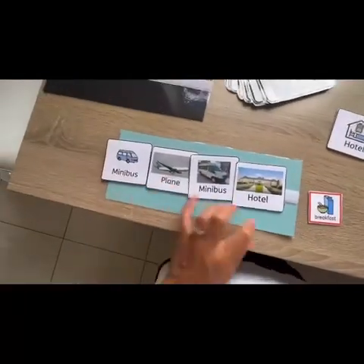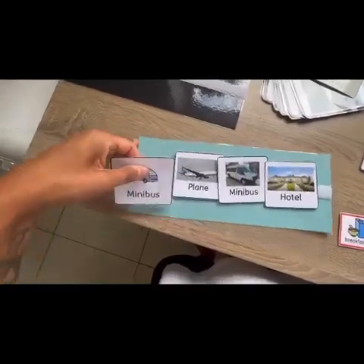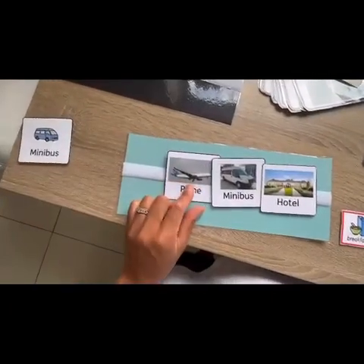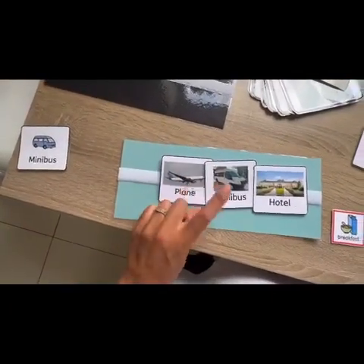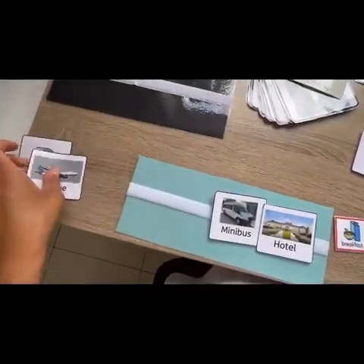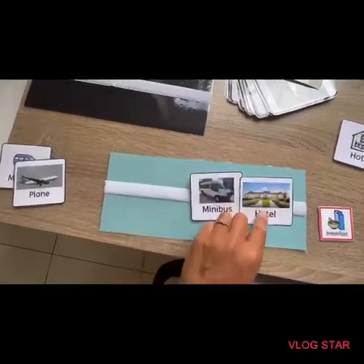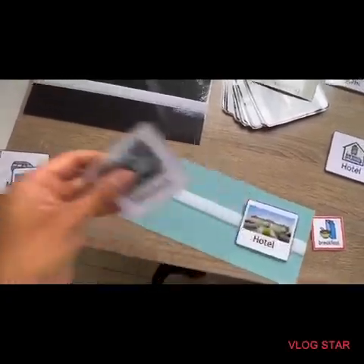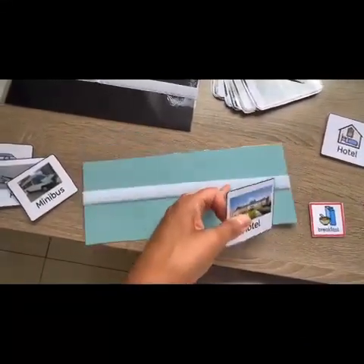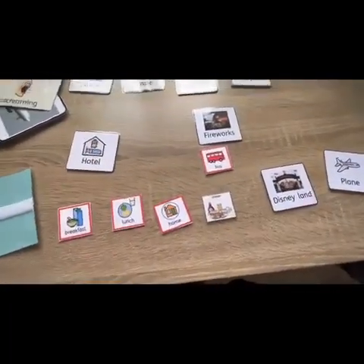Once we've done this in the morning and got to the airport, you always rip it off and say 'okay, AJ, the minibus is finished — next we're waiting for the plane.' Then when we arrive: 'okay AJ, the plane's finished, now we go on the minibus to our hotel.' Once we arrive at the hotel, that goes too, and that's what's left — so once we're there it's already finished.